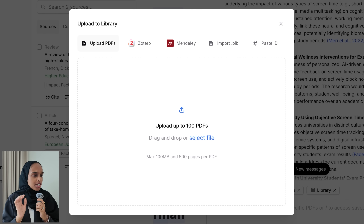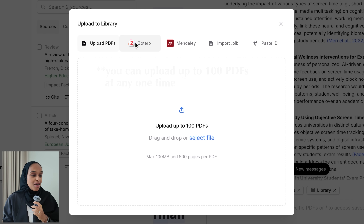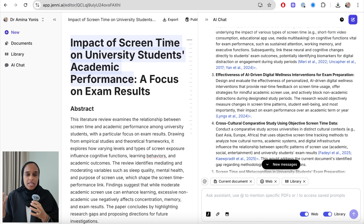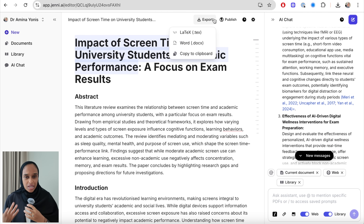In the library you can import up to 100 PDFs — you can upload them from your own files or from Mendeley or Zotero. You can connect all these different citation platforms that already exist, or export what you have into those platforms as well. It just gives you that ease of use when it comes to citations and managing your library.